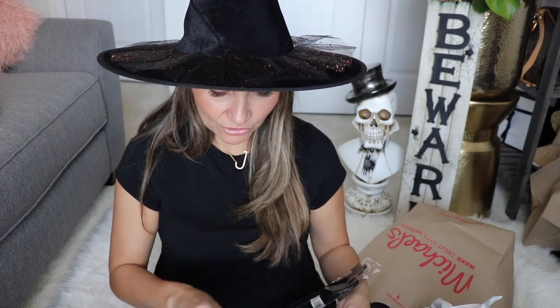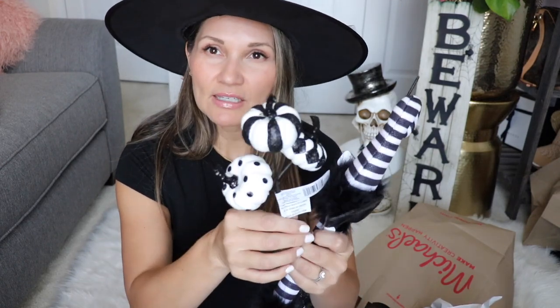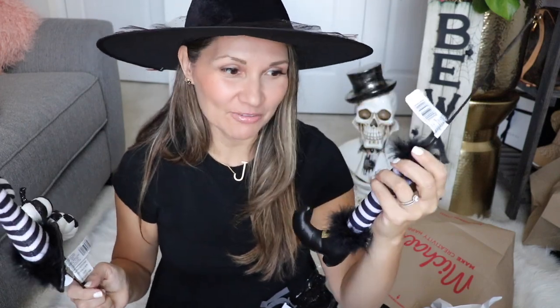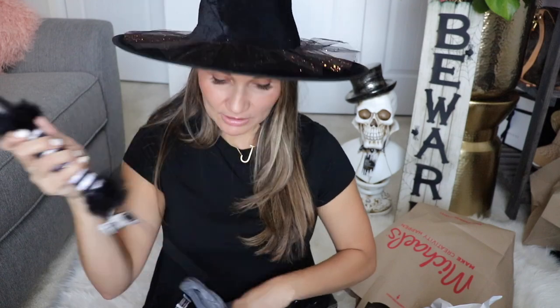The last things from Michael's are for a wreath I'm planning to make. I'll probably film a tutorial. I always make my own wreaths and I thought they had a lot of cute wreath supplies this year. I got these little picks — black and white little pumpkins, a witch's hat, two little witch boots, and a little cat. I haven't decided the Halloween wreath design yet but I'm definitely working on it and want to film a video to share.